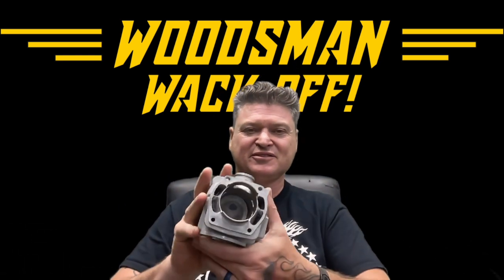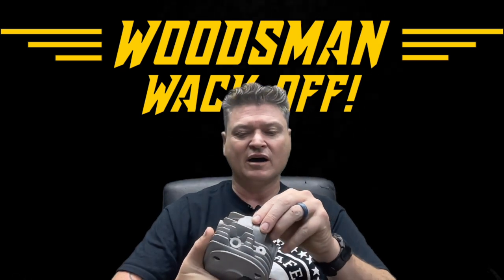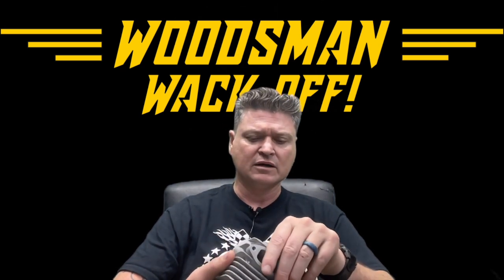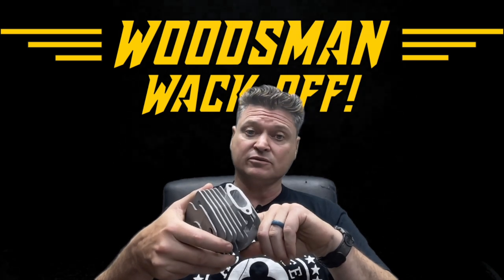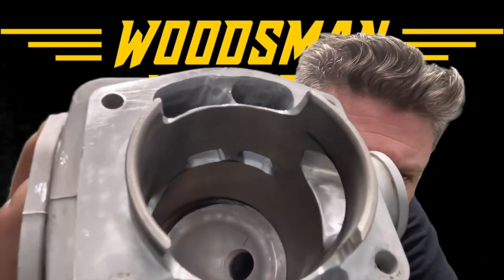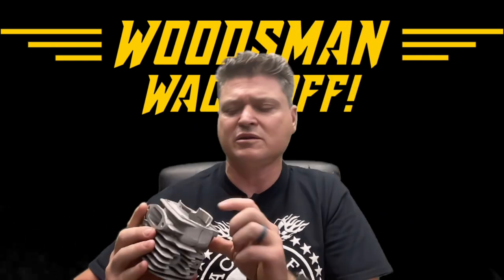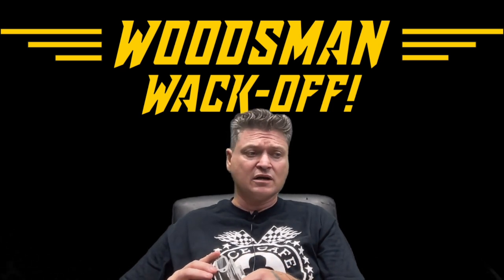Here's the cylinder for Aaron's saw. I'm very happy with this — I keep getting better and better at my porting. Tim, you had mentioned something about chamfering the ports. I do chamfer the ports, and yes, I should tell people about that. It's very important to chamfer the ports. Chamfering is basically rounding off those hard edges so that your ring doesn't get hung up on it — it can also score the piston a little bit if you don't.